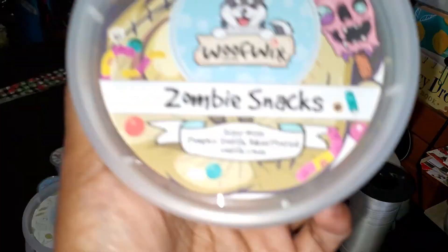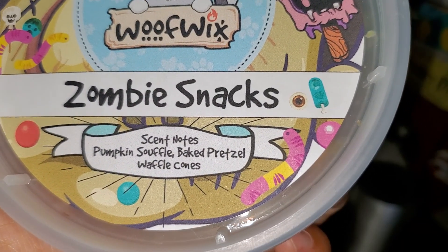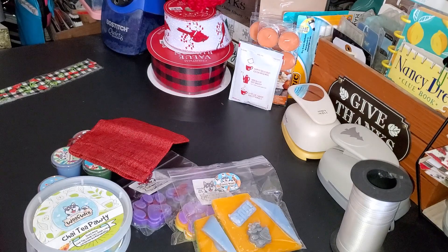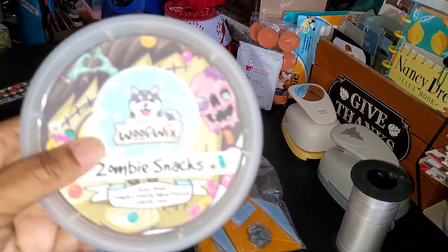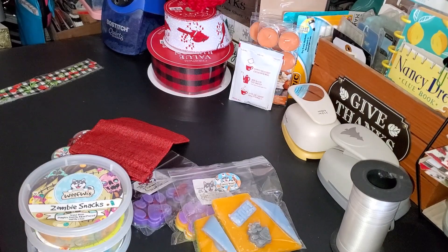The next one is Zombie Snacks, and it is pumpkin soufflé, baked pretzel, and waffle cones. I think I've had this one before — it smells really good.